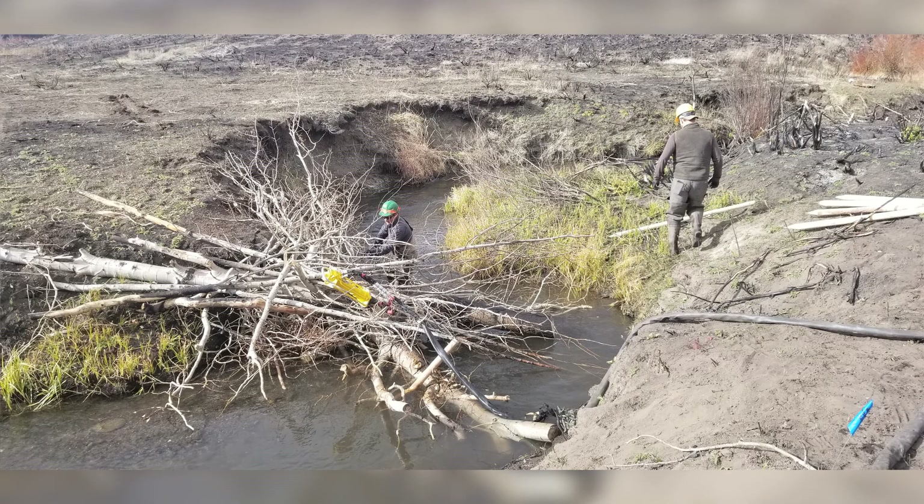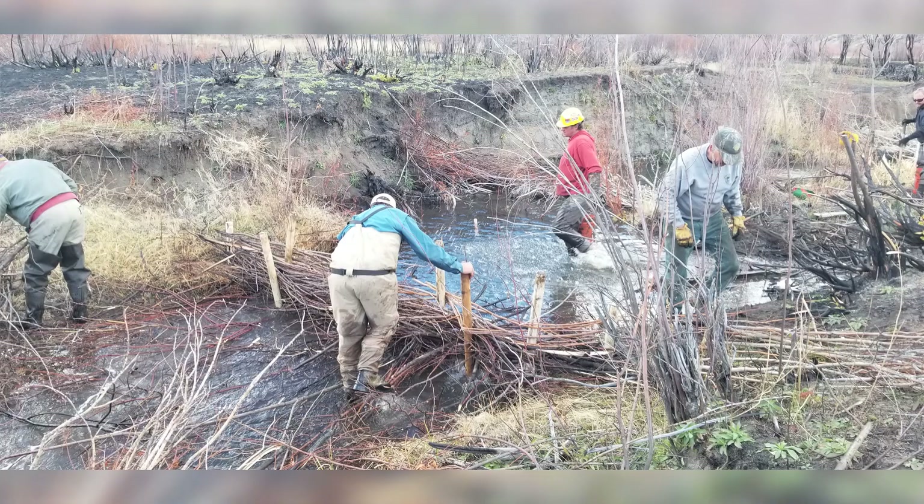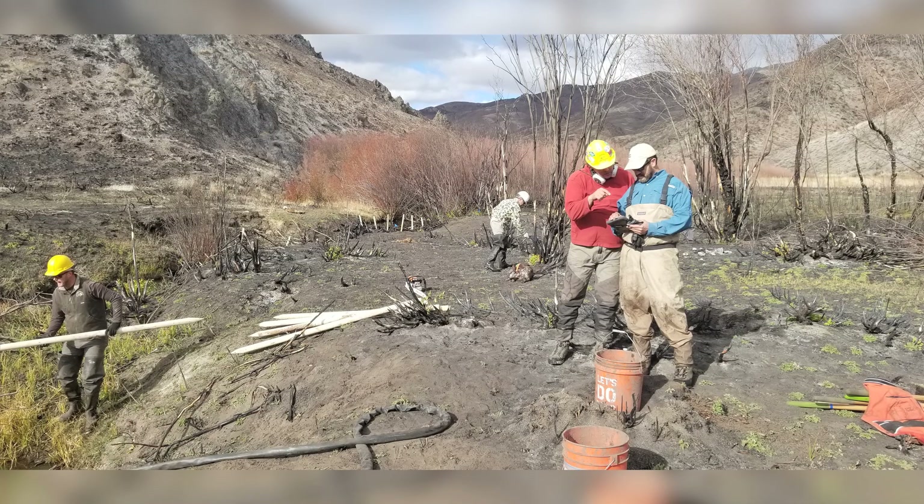"We had somewhere in the neighborhood of 8 to 12 workers on any given day. We had volunteers funneling in and out of Baw Creek, agencies out of Haley, Trout Unlimited, and Wood River Land Trust."